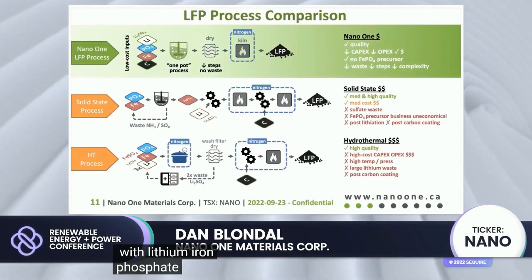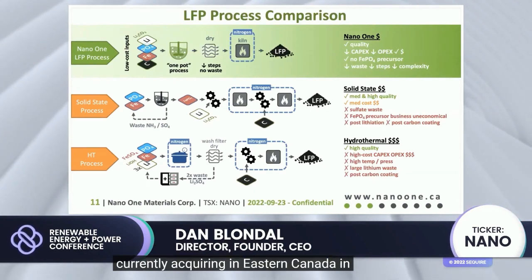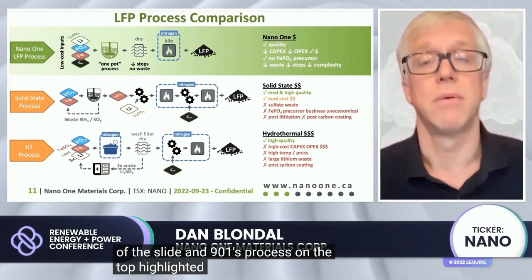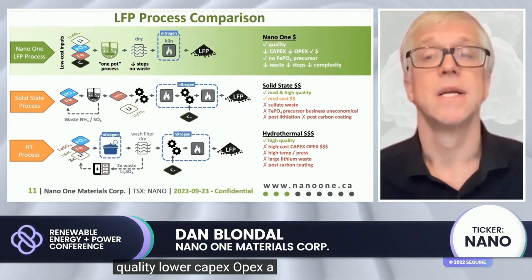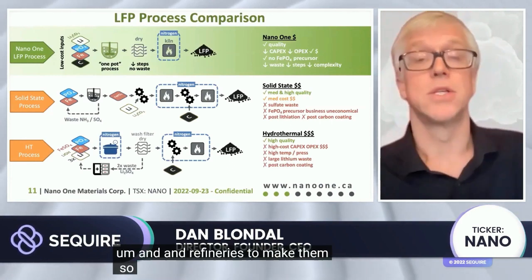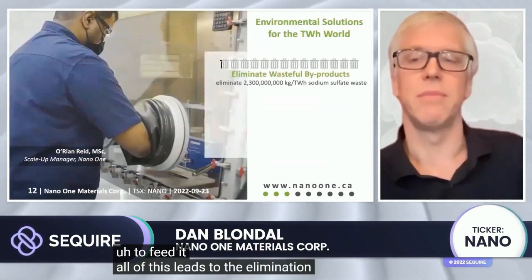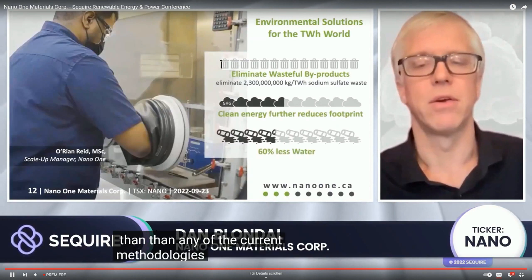We do the same thing with lithium iron phosphate. The facility we are currently acquiring in Eastern Canada in Quebec from Johnson Matthey uses a process shown on the lower part of the slide. LFP in China is made as shown in the central part of the slide. Nano One's process, highlighted in green at the top, is a much simplified version, leading to higher quality, lower capex, lower cost. We do not rely on iron precursors and refineries, so we can bring this technology to North America and Europe much faster without having to build out as much of a supply chain.